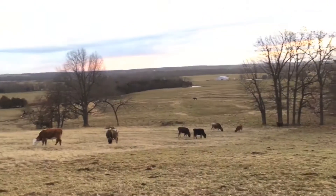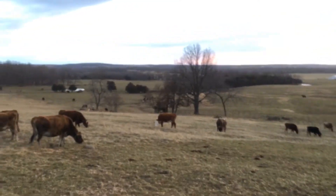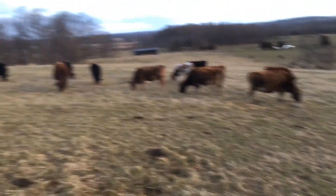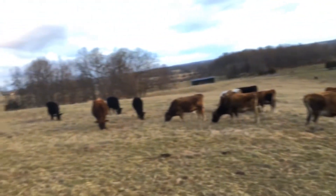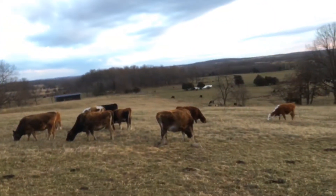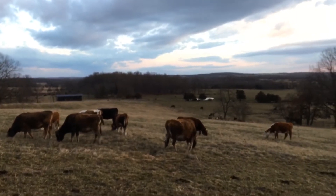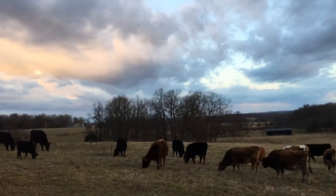I did soil sampling on this field and the organic matter was less than 1% — it was like 0.6% I believe. With continuous grazing in southern Missouri, we're in limestone country here, practically sitting on limestone.